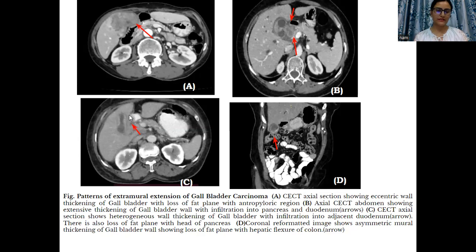In the third case, similarly, there is infiltration of the gallbladder mass into the duodenum. And this is another case — a coronal reformatted image — showing asymmetric mural thickening of the gallbladder with loss of fat planes with the adjacent hepatic flexure.